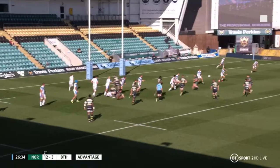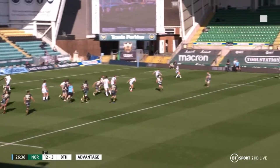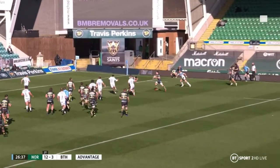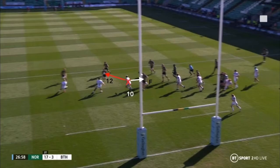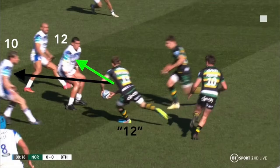Alternatively, in this second play-off-12 example that Northampton run in the very same game, the shape is ran effectively. As you can see, due to the added deception of the forward carrier along with the attack being a lot closer to the defensive line — giving defenders less time to adjust once they recognise the shape being played in front of them — Saints have tied in Rhys Priestland and thus eradicated him from contributing to the defence in the equation, allowing the attacking 12, Francis in this case, to target and engage his opposite man.